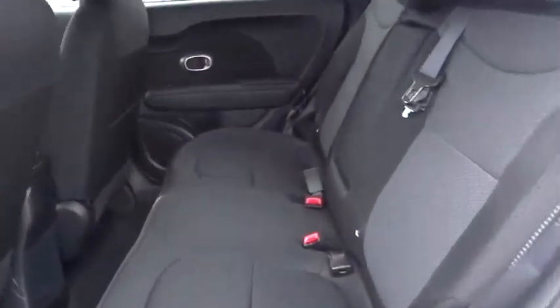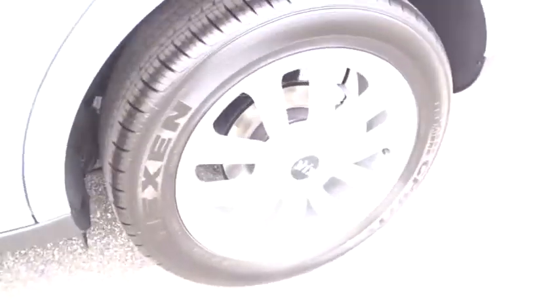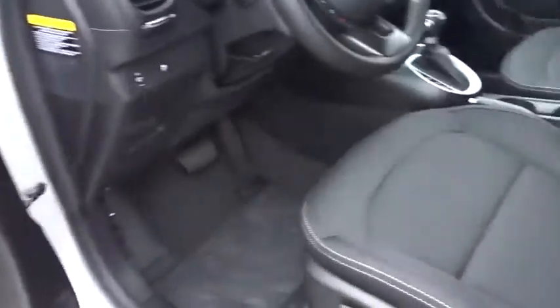Aluminum wheels, AM-FM stereo radio, climate control, front wheel drive, rear defrost, bucket seats, MP3 player, power door locks. A vehicle like this doesn't come along every day. Come in and get it before someone else does.